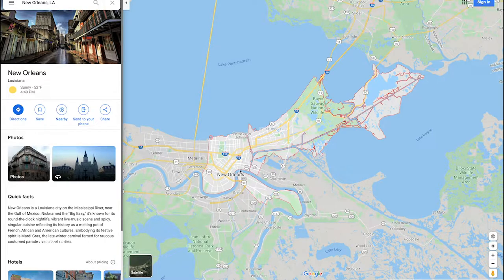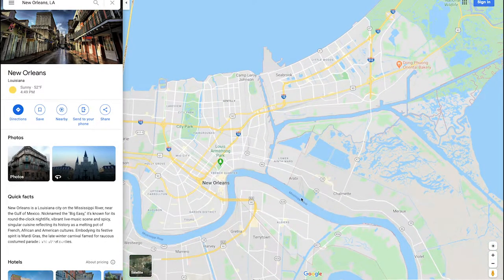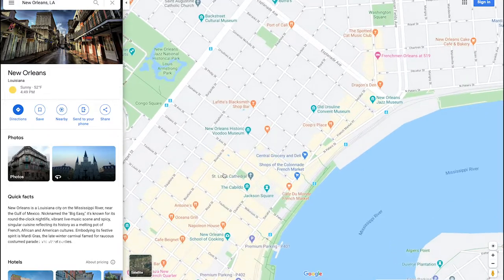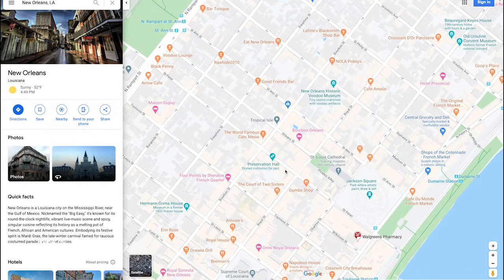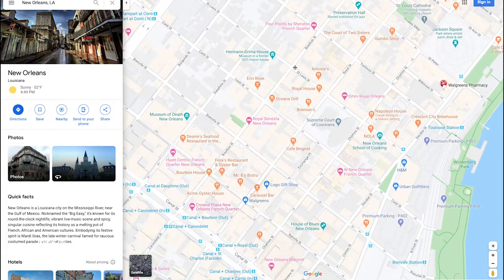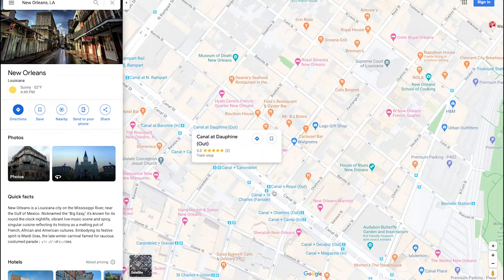I'm going to zoom in. Right here is the Mississippi River, and this is the bridge — this is actually where the port is. The main thing about New Orleans is the French Quarter. So let's zoom in a little more. Here's Jackson Square, here's Cafe Du Monde, here's even Bourbon Street. If you go down a little more, here's Canal Street. Now you're still thinking to yourself, how is this traveling? How do I get to see the sights? How do I get to feel like I'm there?